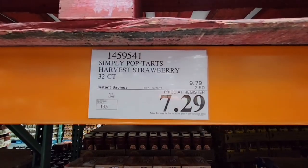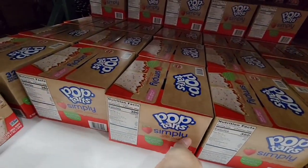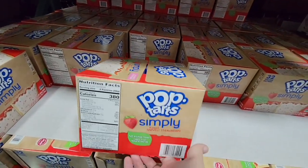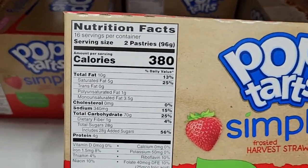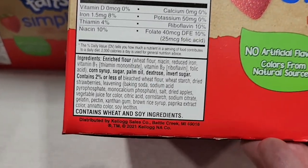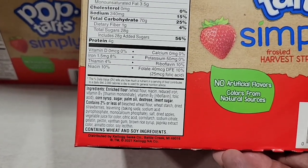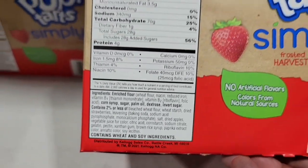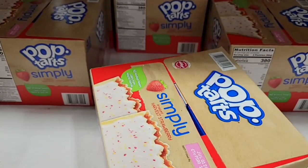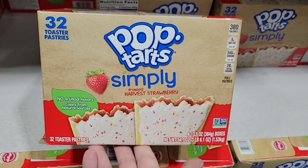Simply Pop-Tarts are $7.29. The calories are still there and the sugar is still a bit high, but they have no artificial colors — everything comes from natural sources. All pop tarts should honestly be made this way. When you see foods labeled 'simply,' that's just how it should be.